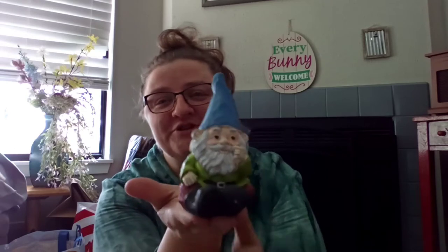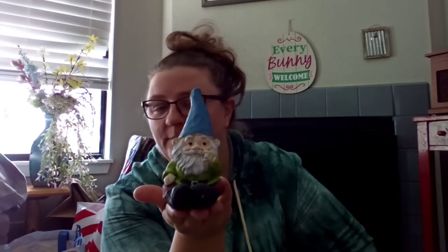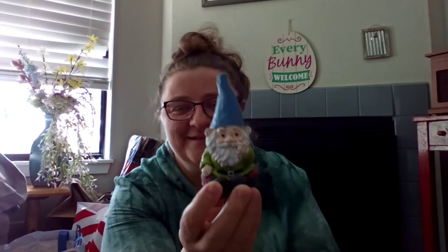Look at this little gnome! There are three of them. They're like cement but he's just so cute — not huge, but so stinking cute.